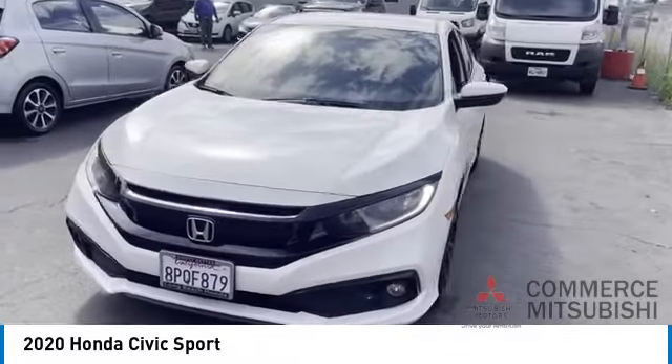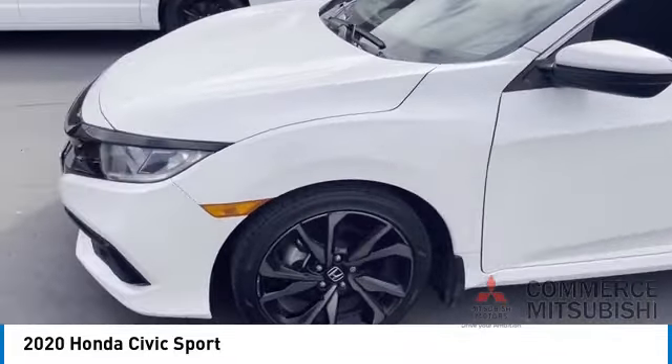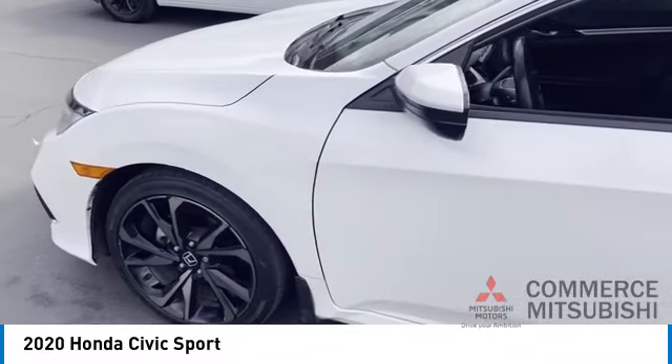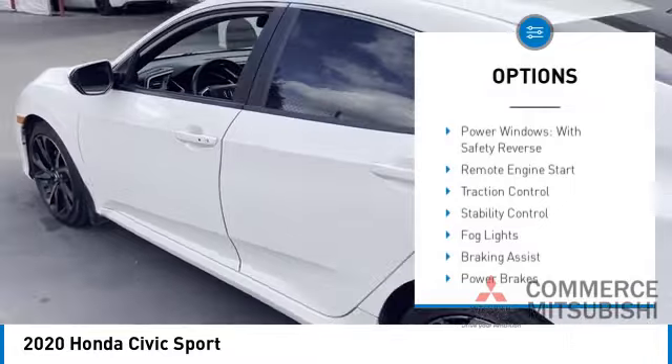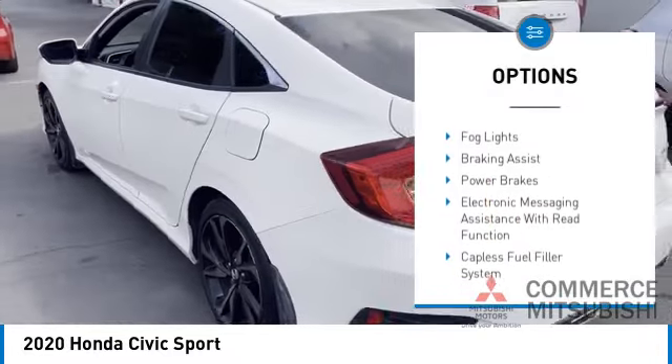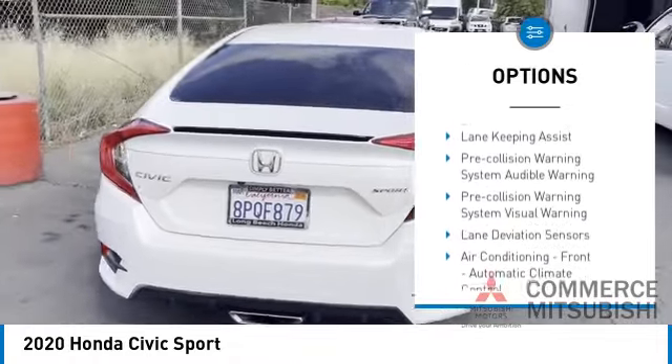We are pleased to show you the 2020 Honda Civic — practical, awesome gas mileage, and incredibly reliable. Here are some of this vehicle's great options: power windows with safety reverse, remote engine start, traction control, stability control, and fog lights.